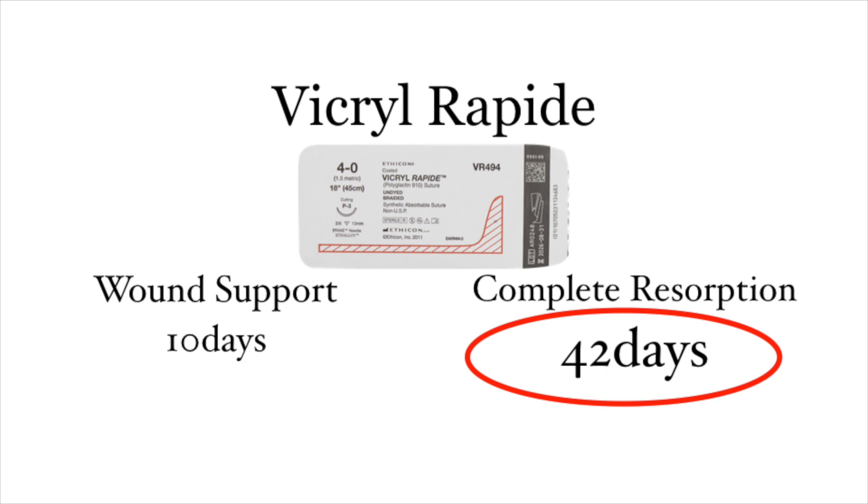Vicryl Rapide is not uncommonly used by many surgeons for closure of wounds on the hand and on children's faces. 10 days for me isn't long enough for wound support on a hand, and 42 days is way too long for suture material to be hanging around in a child's face. I'm not a fan of using Vicryl Rapide for these indications, but that's my personal opinion. Next up is Vicryl.